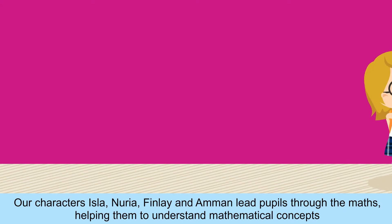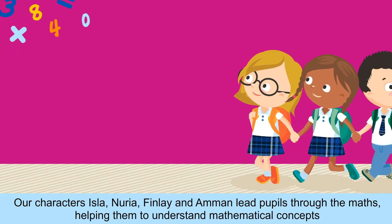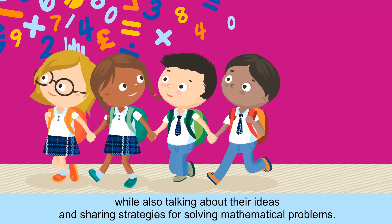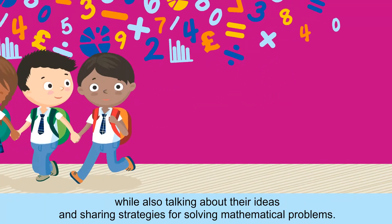Our characters — Ayla, Nuria, Finlay and Aman — lead pupils through the maths, helping them to understand mathematical concepts while also talking about their ideas and sharing strategies for solving mathematical problems.